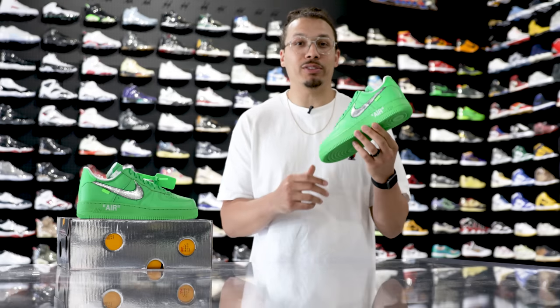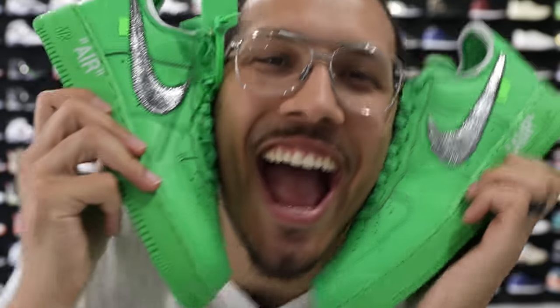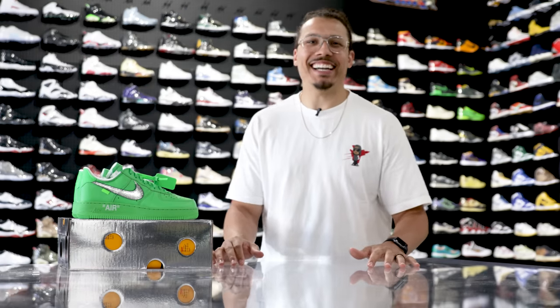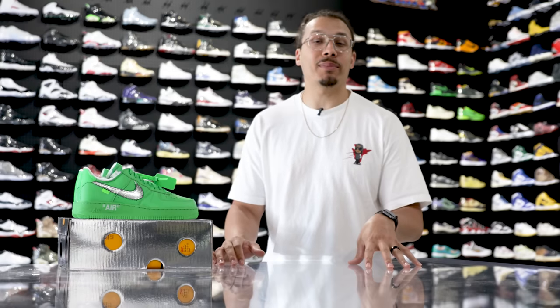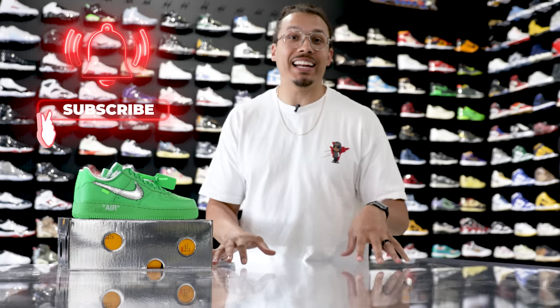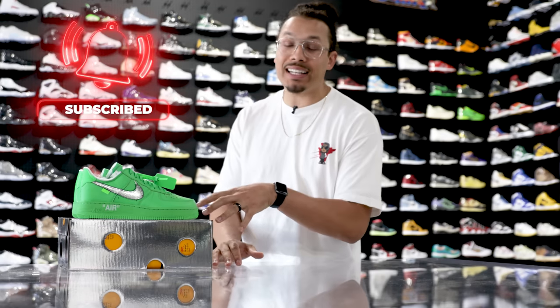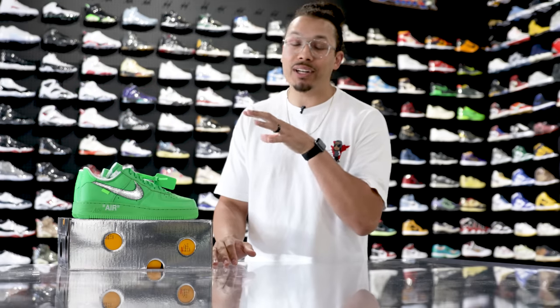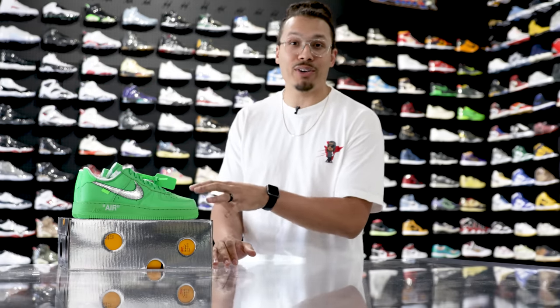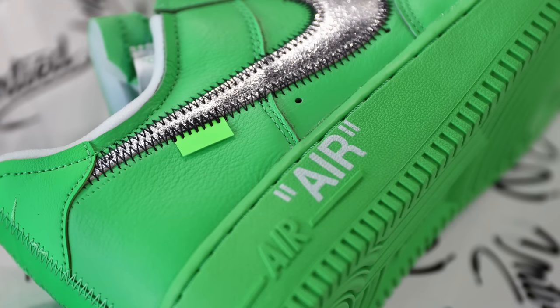Today we're going to be looking at the Brooklyn Museum Figures of Speech Off-White Air Force Ones. As of right now there's no set release date, but I do have some information on how you may be able to get some pairs. I'm excited to give you guys an early look at this shoe. My name is DJ and this is the DNA Show. We're currently at Untied out here in LA — they got some early pairs available and I want to give you guys an in-depth look.